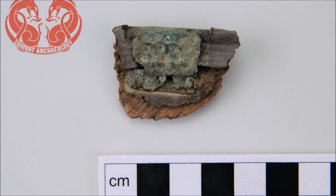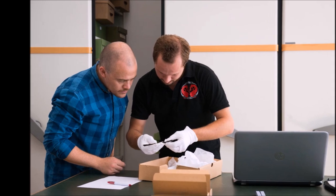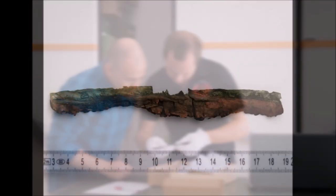These shield constructions consisted of a single layer of relatively thin wooden planks, which were typically covered with hide to strengthen the structural integrity of the shield and its edge.